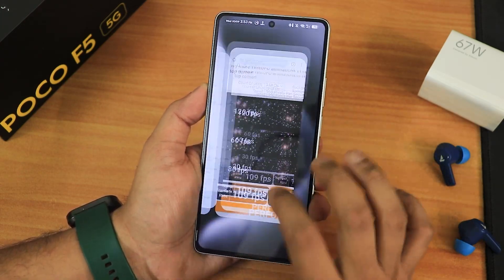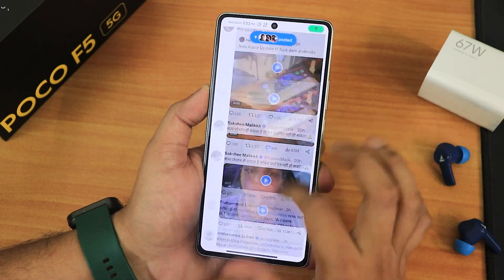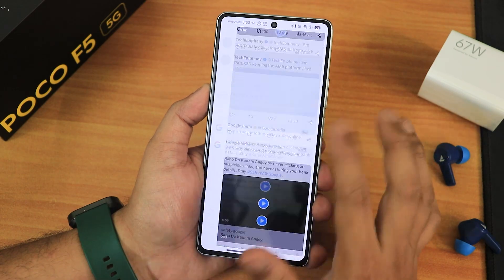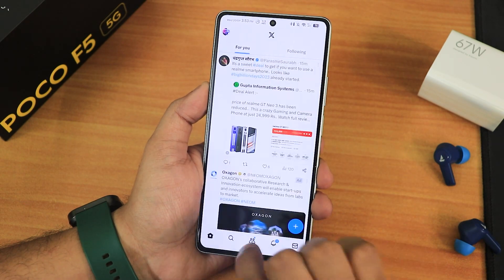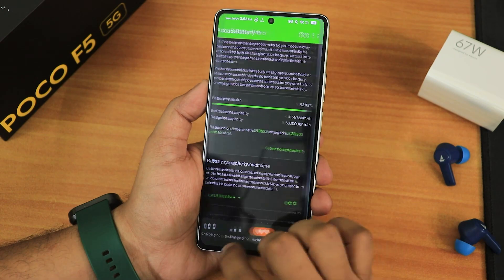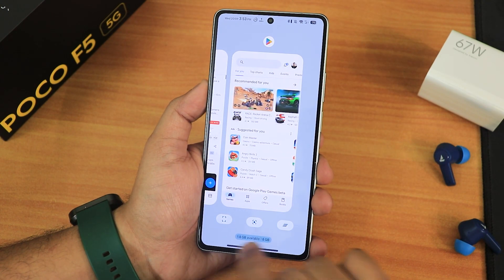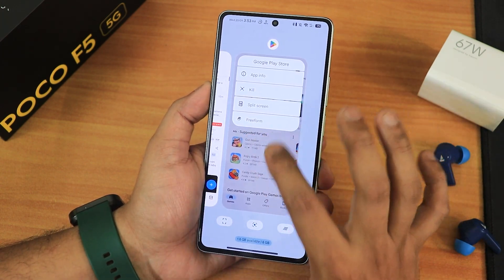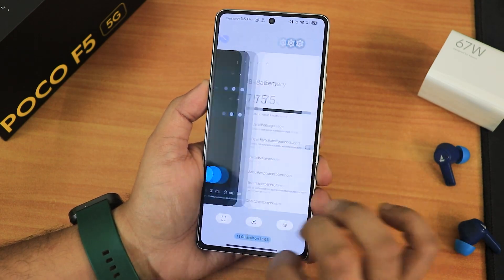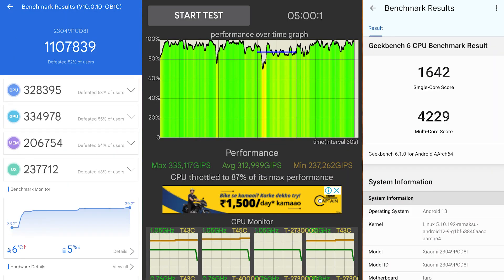In day-to-day performance, scrolling on X (formerly Twitter) and Instagram is very smooth and fast. Switching between apps is not a problem at all — it's a very fast experience. In the recents panel, you can smoothly take screenshots, use Google Lens, clear all, see RAM usage, and use split-screen or freeform mode. Android and Geekbench scores with a CPU stress test are shown to give an idea of overall UI performance on this build.